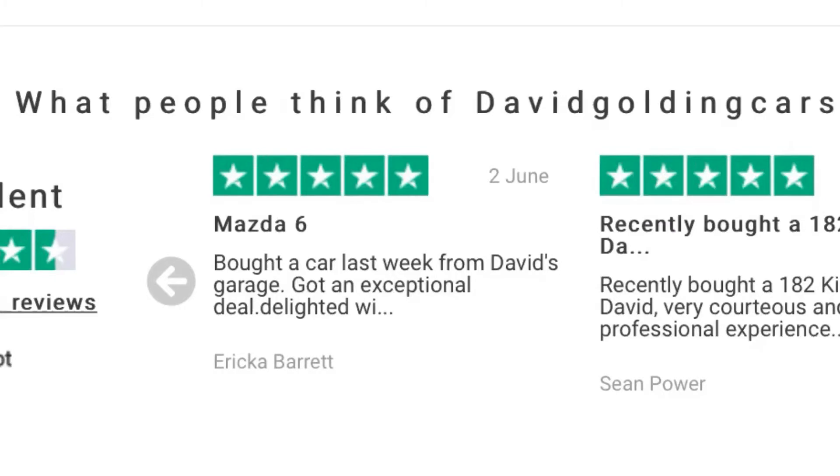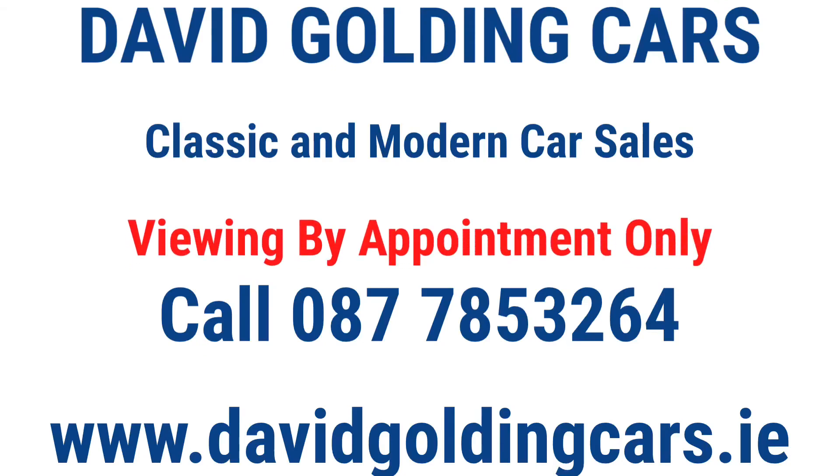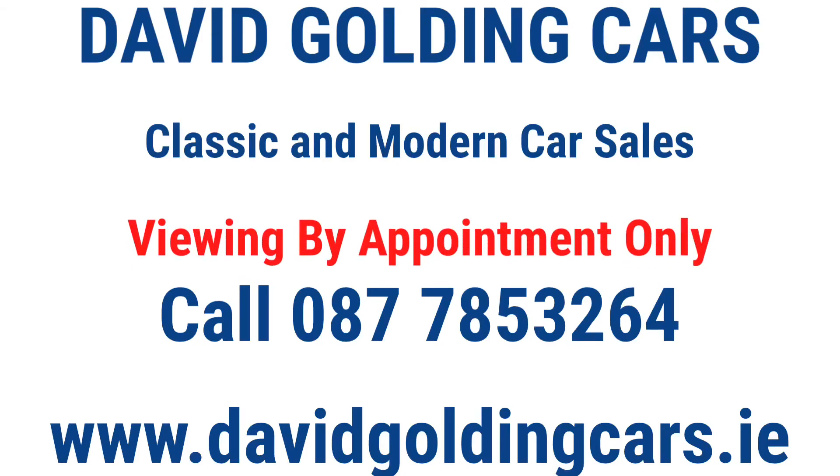All in all, this is an excellent car. Check out my five-star rating on Trustpilot. If you wish to purchase this car, please contact me now. Viewings are by appointment only.